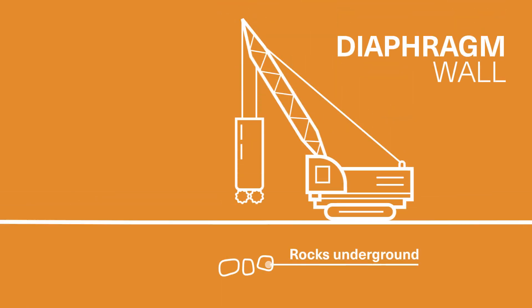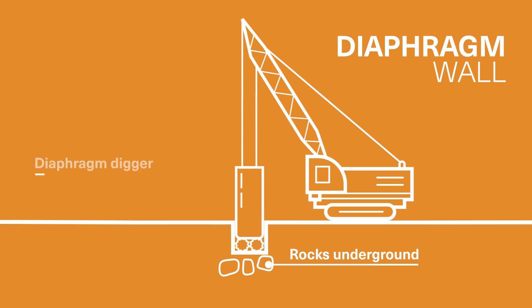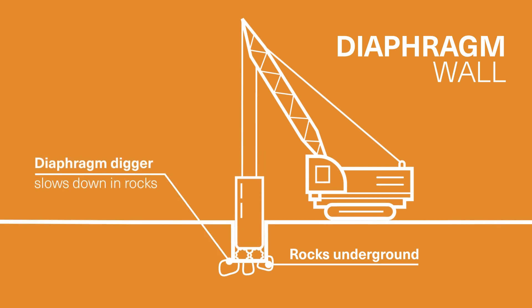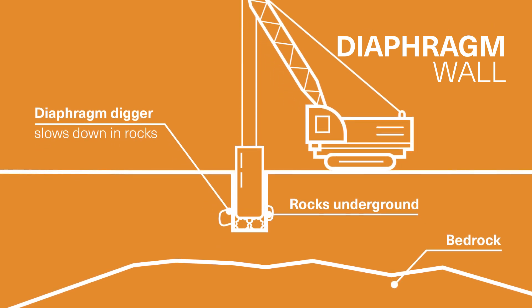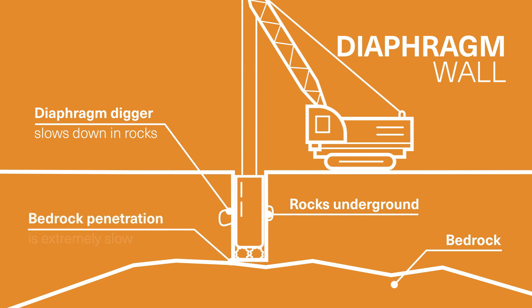A diaphragm wall digger is able to pass some soft rocks, but it does slow down quite a bit when doing so. When it reaches bedrock, penetration rates are even slower, again costing time and money.